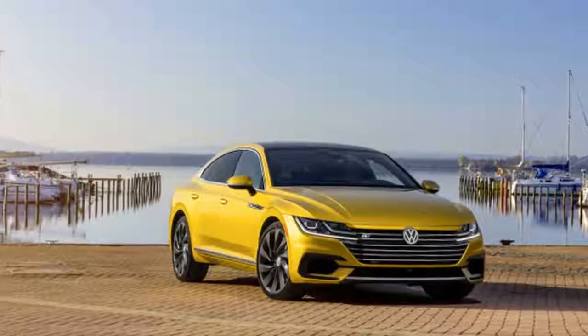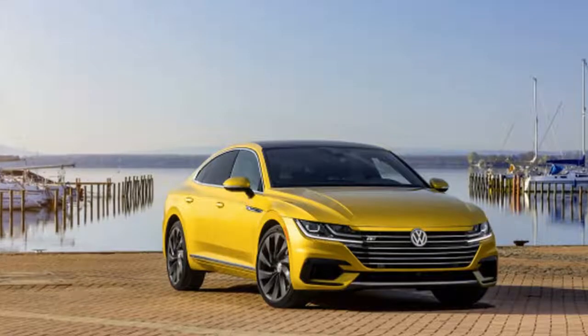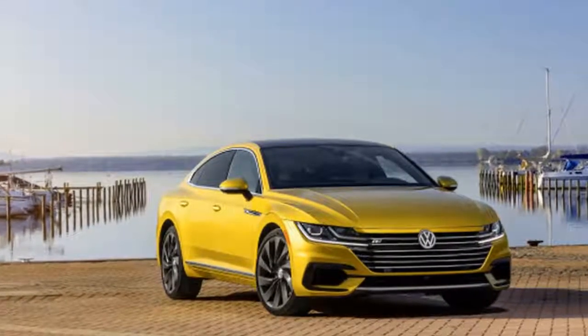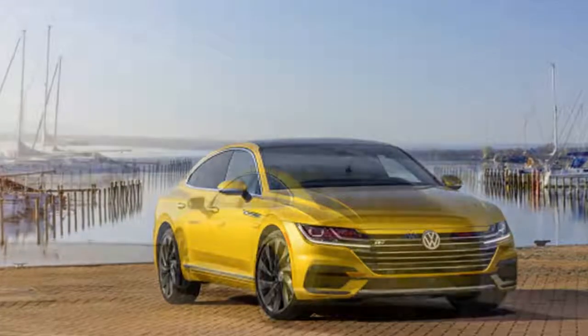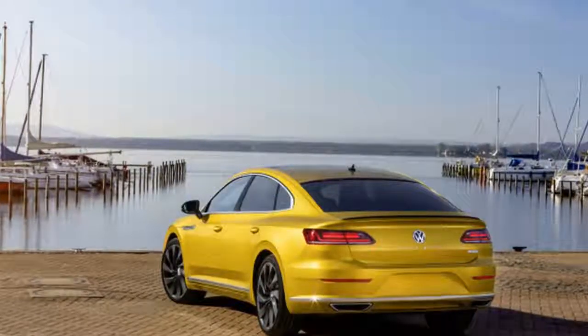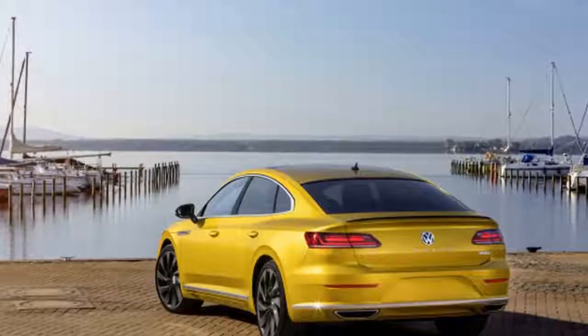It's not the R18R Performance variant Volkswagen has hinted at in the past, but the 2019 R-Line package does spice things up visually. VW announced on Tuesday that it will debut the racier R-Line variant at the 2018 New York Auto Show next week. What does the R-Line package net buyers? It's all visual tweaks for more show.